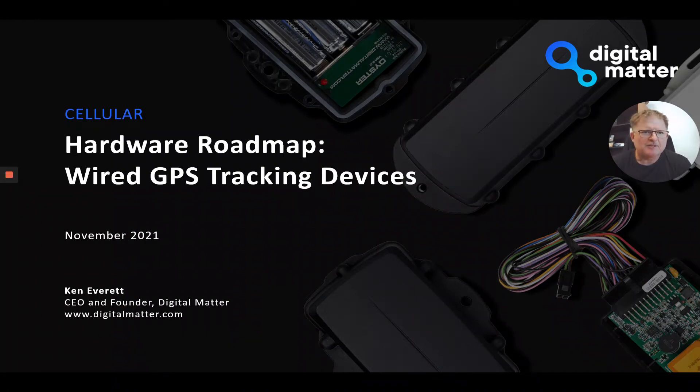Hi folks, it's Ken Everett from Digital Matter here. Excuse the moustache — it's Movember, a bit of a different look for me. I'm here today to give you a quick update on our wired GPS tracking devices.